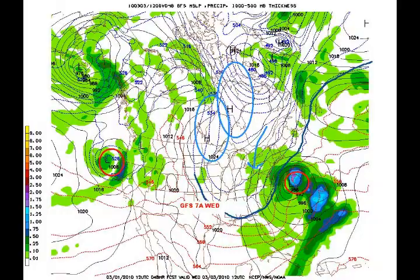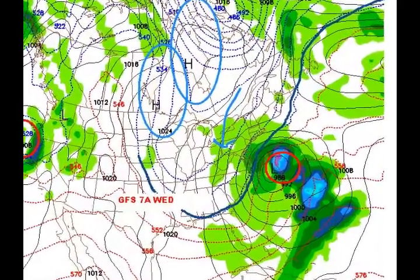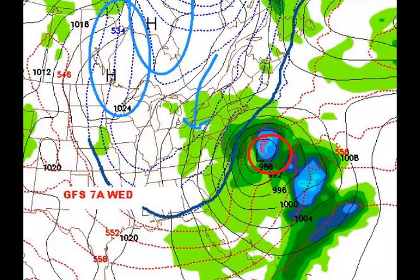Now we look at the GFS model — same time frame, Wednesday morning. The GFS is maybe lagging a little bit compared to the NAM in terms of speed, and is also a little stronger in terms of moisture, but those highs are also out there to the west.